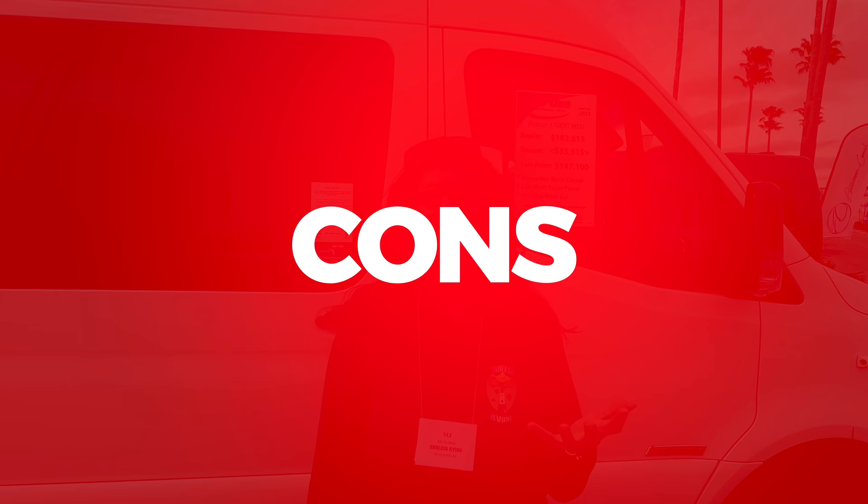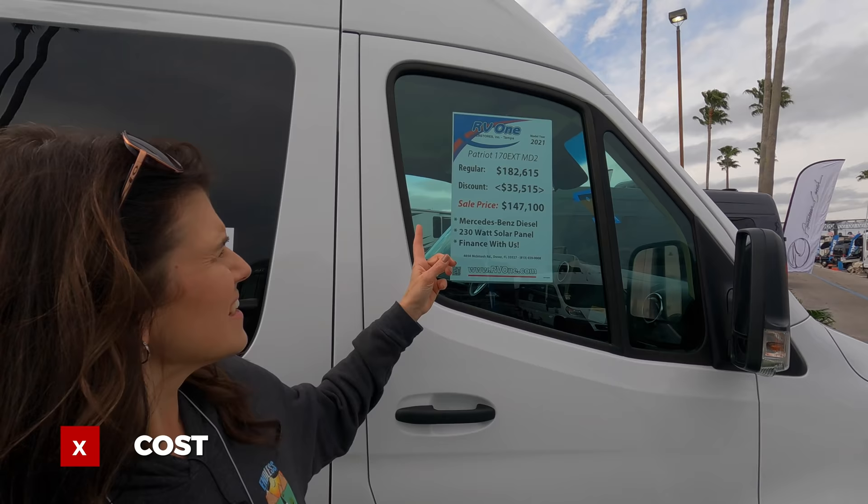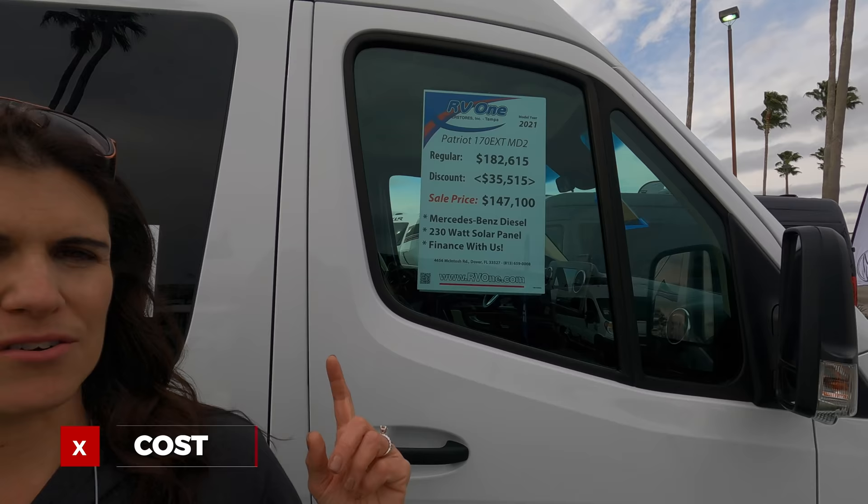So why wouldn't someone get these? Let's talk about the cons. Number one, for many people, is cost. For us, we could not justify the cost of getting something like this — the MSRP on this one is $182,615. The MSRP on our 37-foot Class A was actually a little less than that. We like the space, so definitely cost is a factor. Many of these Class Bs are pretty hefty in price, especially on the Mercedes chassis.